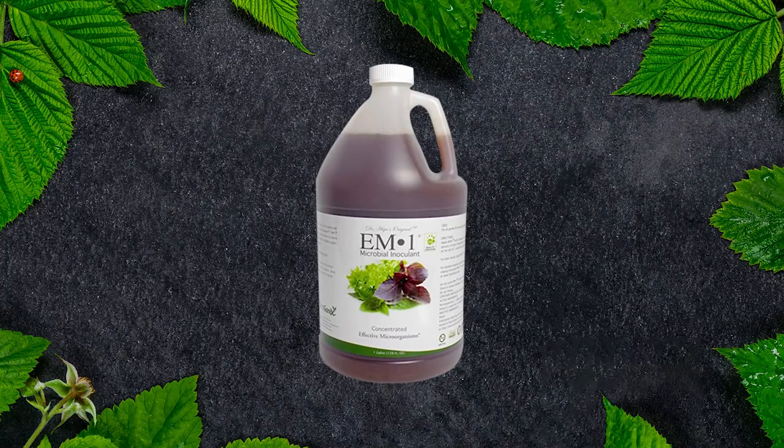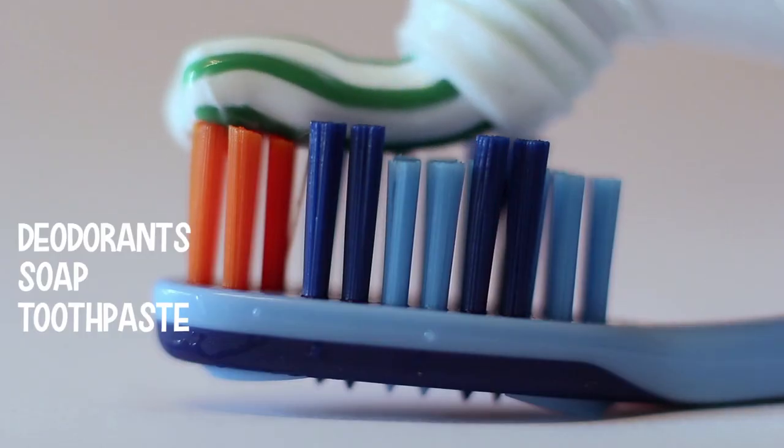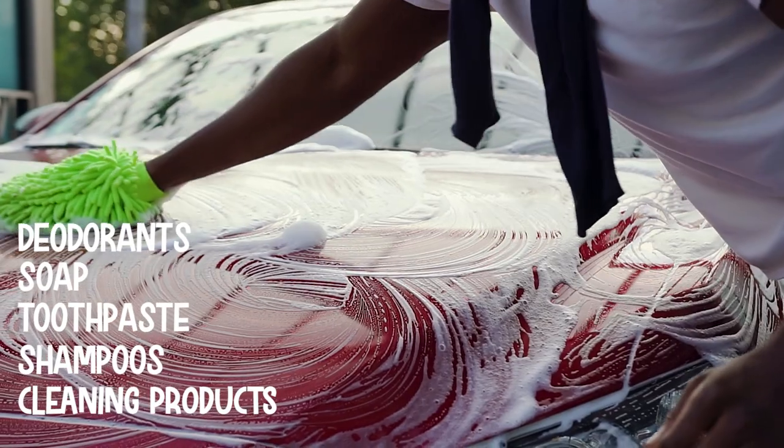The products for human consumption are not available in as many countries as the regular products, but hopefully that changes because it's really great stuff. EM is also used in other products like deodorant, soap, toothpaste, shampoos, and cleaning products. It really is used for a lot of different things, and I hope those products continue to make it out into many parts of the world.